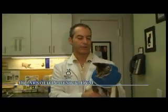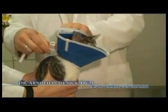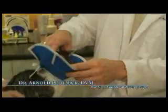I'm Dr. Arnold Plotnick. I'm the owner of Manhattan Cat Specialists, a cat hospital here in New York. And this trim line collar is a collar that I prefer to use because it's soft and it's wider open, so cats have a little more peripheral vision and it's more comfortable.